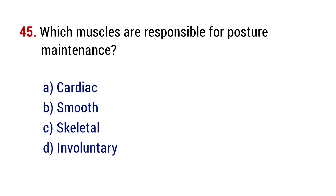Question number 45. Which muscles are responsible for posture maintenance? The right answer is option C, skeletal.